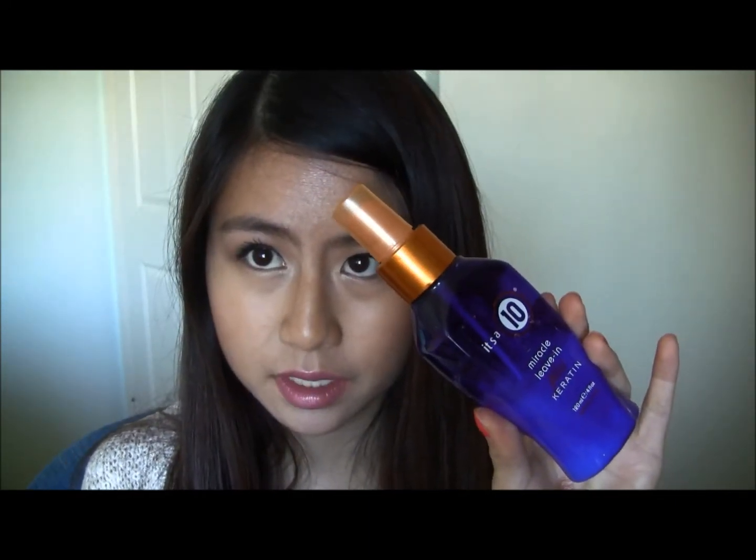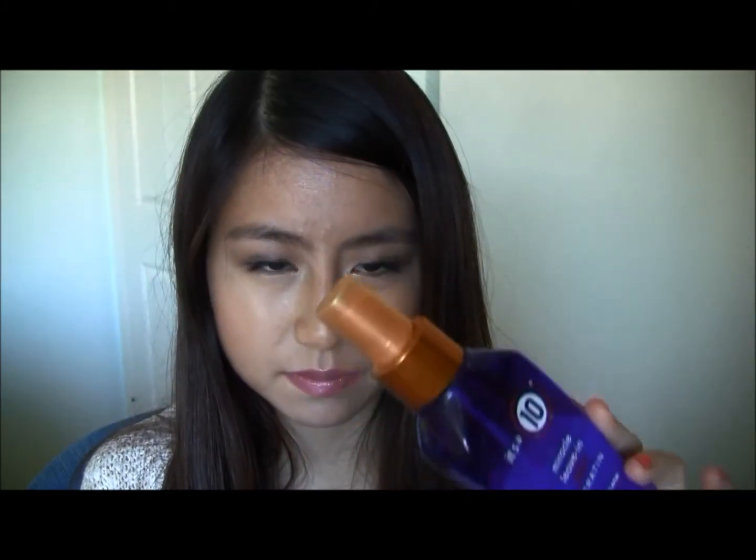My favorite hair product is It's a 10. I really like it because I just use it after the shower and it makes my hair really soft and easy to comb.